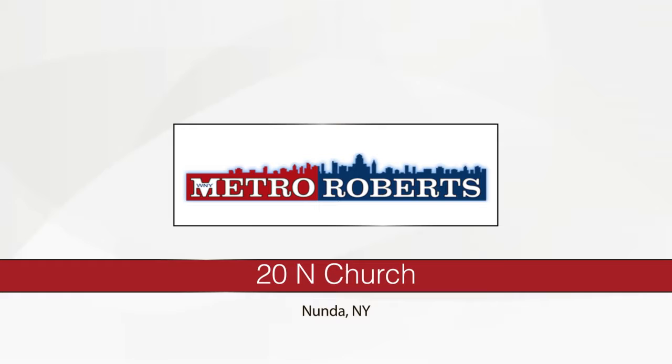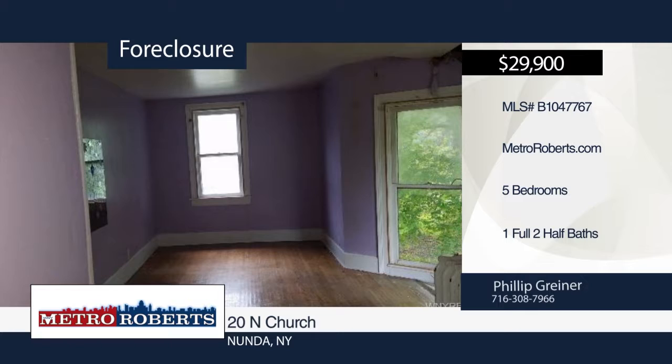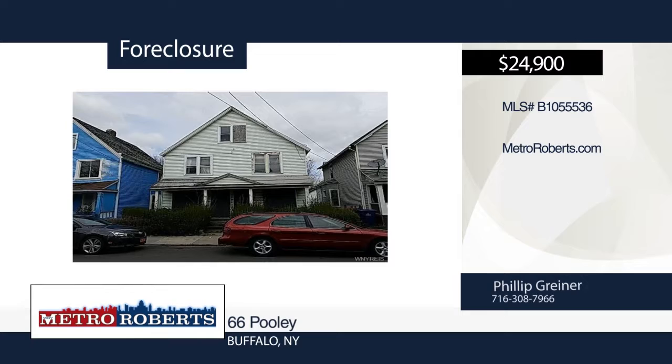Bring your imagination and creativity to check out this handyman special. It features five bedrooms, one full bath, and two half baths. This home has all the potential and awaits you today. Check it out before it's too late. Schedule a tour with Metro Roberts REO. Take a look at this two-family home at a great price. The possibilities are endless. Don't miss out on this amazing opportunity to own an income-producing double. Hurry before it's gone. Schedule a tour today with Metro Roberts REO.